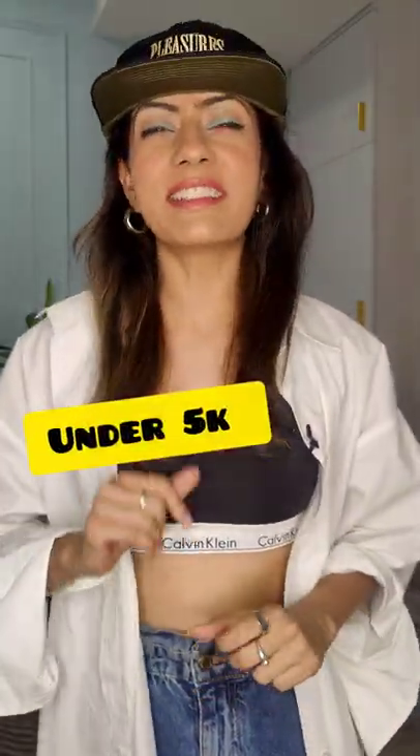Starting your sneaker collection? But buying sneakers can be expensive. I'm going to tell you a few budgeted options that you can start with.